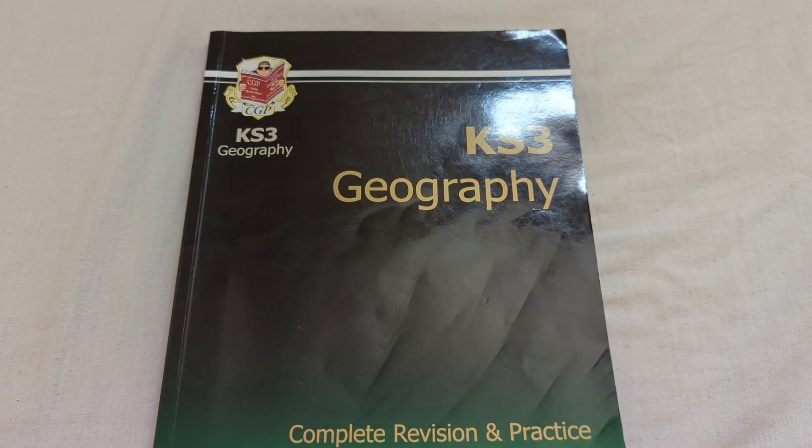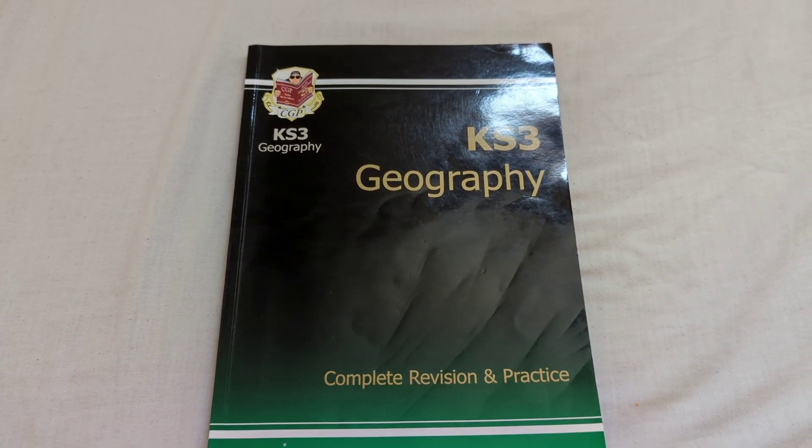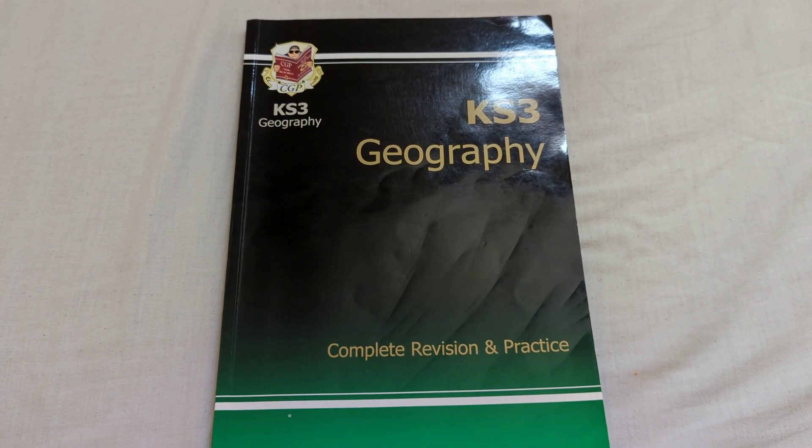This is the Complete Revision and Practice, Key Stage 3, or whatever key stage your child might be in, as well as the topic they're interested in. Anyway, it is I, home educate, as we grow we know.